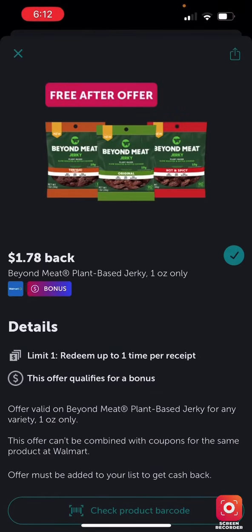I decided not to screenshot everything in advance because sometimes by the time I check the app the offer is already over. Anyway, this is a free-after-offer and it's a Walmart deal — the collagen one was Walmart and this one is Walmart too, so go pick up your free items.